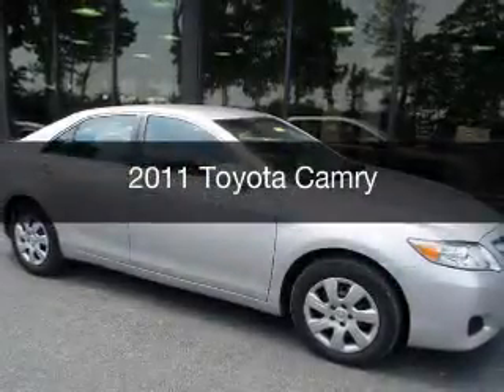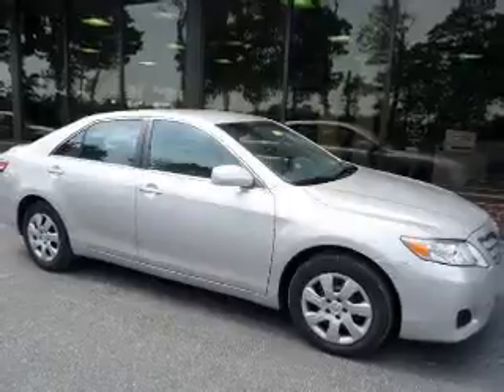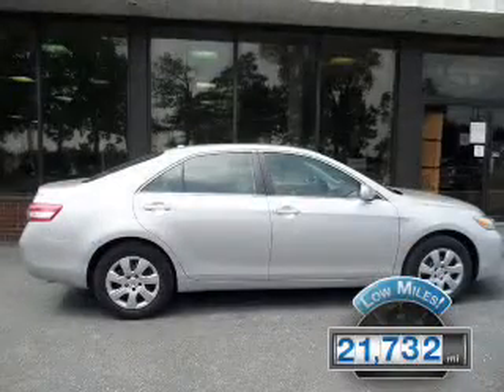This is a used 2011 Toyota Camry, powered by front-wheel drive, a 2.5-liter, four-cylinder engine. With fewer than 25,000 miles, this vehicle has a long road ahead.